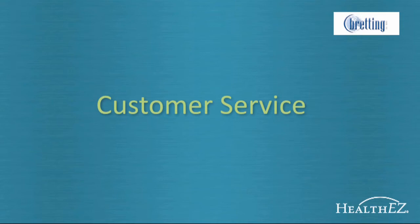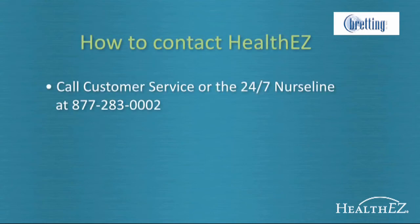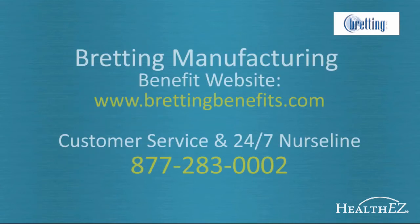Members tend to have questions about their health plan when it's time to go to the doctor. In these often high-stress moments, the last thing you want to deal with is a phone tree. At HealthEasy, we firmly believe you deserve to have your questions answered immediately. When you call Bredding Manufacturing's custom benefits line, you will connect directly with one of our representatives — no need to navigate a phone tree. Customer service and the 24/7 Nurse Line number is 877-283-0002.